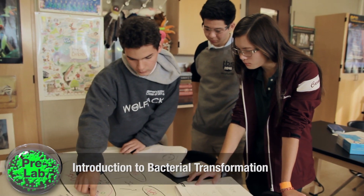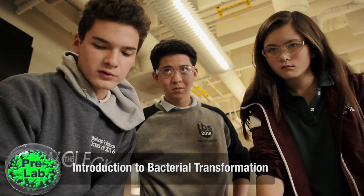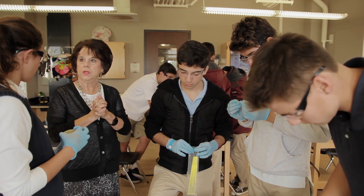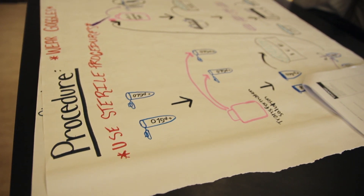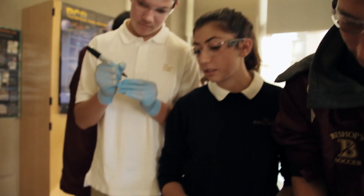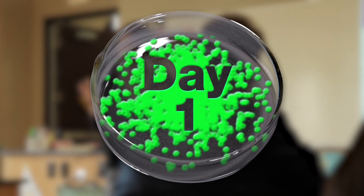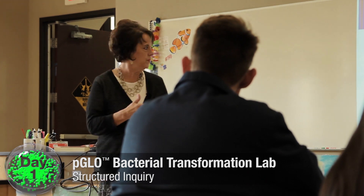The pre-lab has them making diagrams to show me transformation using the P-Glow plasmid — what they would expect to happen and the procedure. There are many different levels of inquiry, and at this level it's student-directed and inquiry-based, but teacher-guided. On the first day, we literally have them just go through the basic protocol.